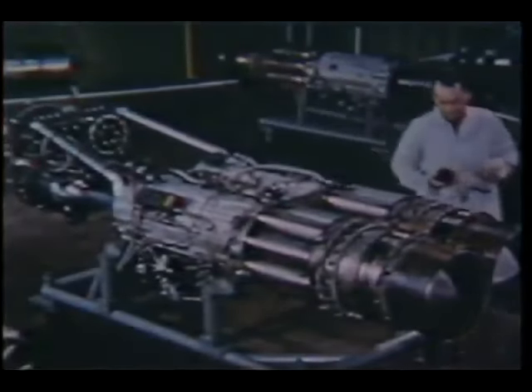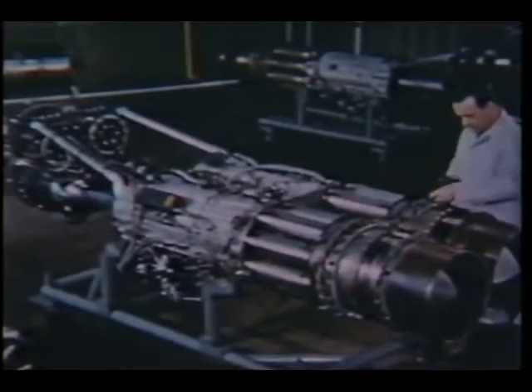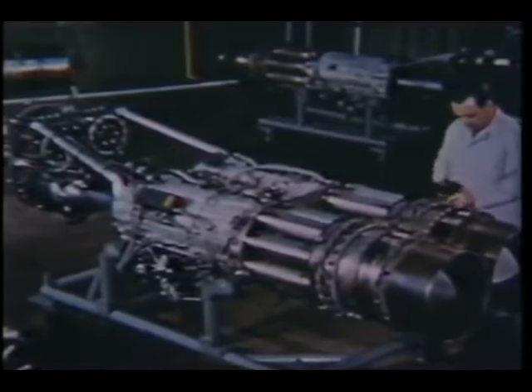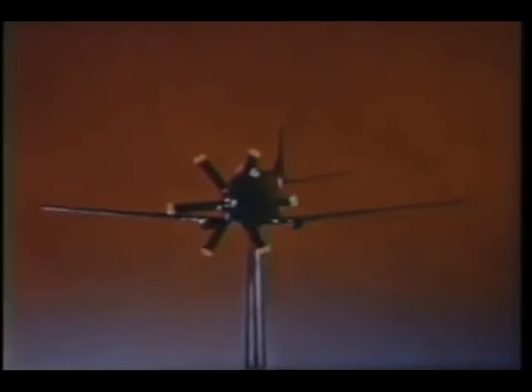The next step was to prove the turboprop engine as a practical power plant on its own. Military interest in the advantages of turboprop power for both existing and future aircraft had reached the flight test stage. For instance, the Convair XP-5Y flying boat and the Douglas XA-2D Sky Shark. The XP-5Y long-range flying boat, built by Consolidated Vultee Aircraft Corporation, was the first American aircraft to fly wholly on turboprop power. The four Allison T-40 engines and dual rotation Aeroproducts propellers give this 70-ton transport a power-to-weight ratio far in excess of many World War II fighters. It was test flown to evaluate the production version, the R-3Y Tradewind.